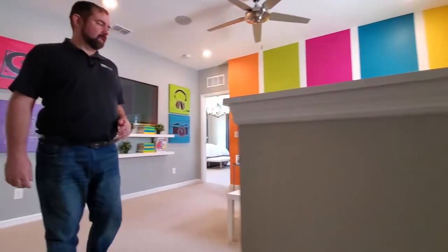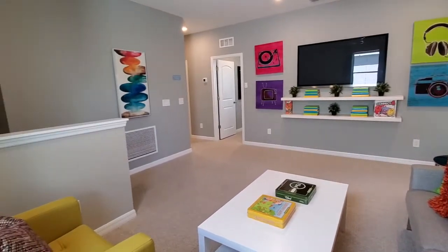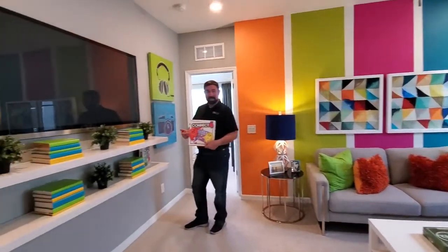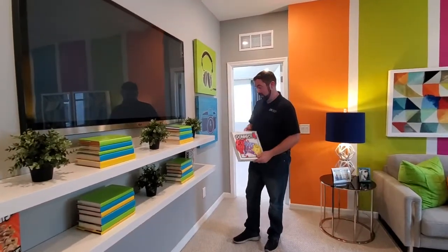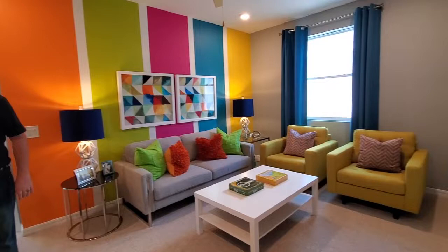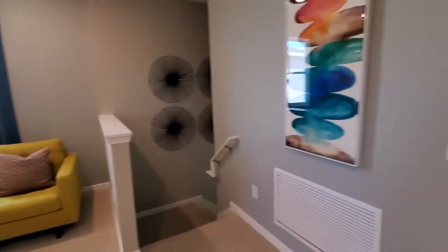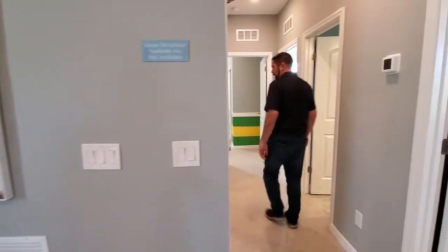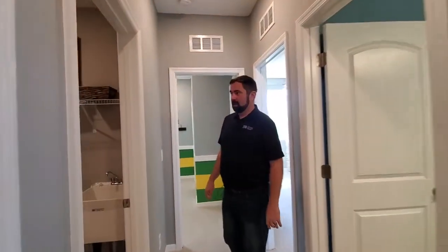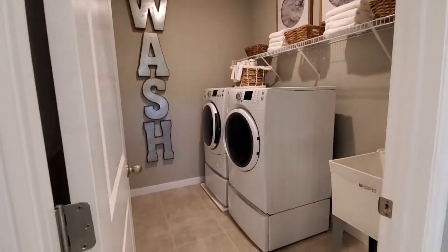As we come up here, we'll see the loft area. They have it all set up for gaming — my favorite game is Connect 4. And then we have all the bedrooms down the hallway — three spare bedrooms. The first thing we have right over here is the laundry room, which is nice being upstairs next to all the bedrooms.